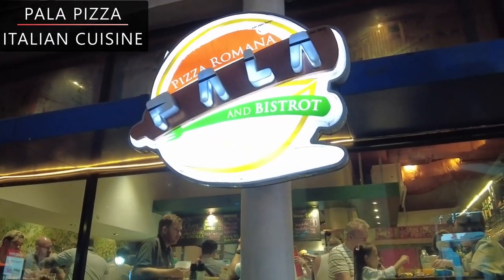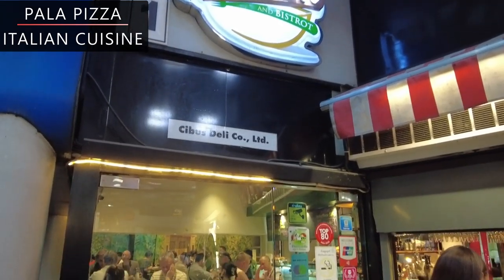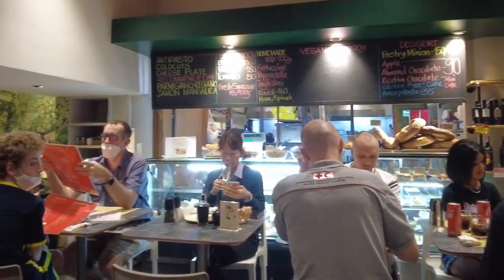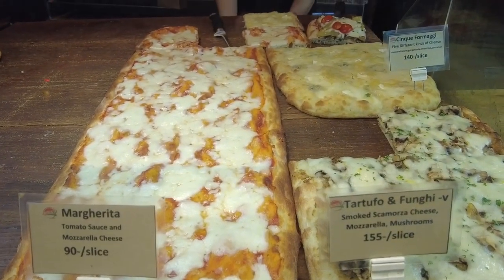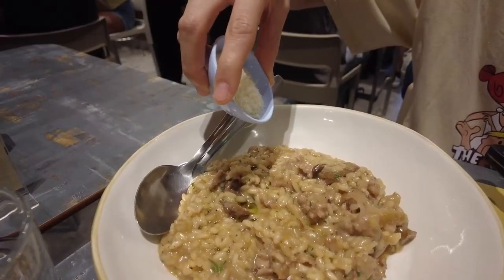The next restaurant we have on our list is Palla Pizza. It's a small Italian restaurant in a bustling Asok area. The restaurant is famous for their delicious and unique pizzas, but also serves other selections of Italian dishes such as pasta, risotto, cheese boards and much more.